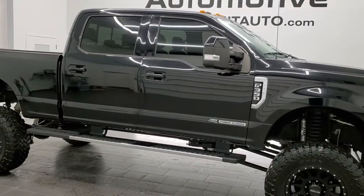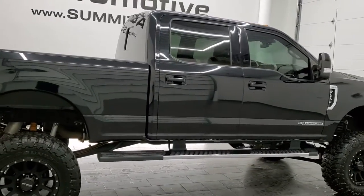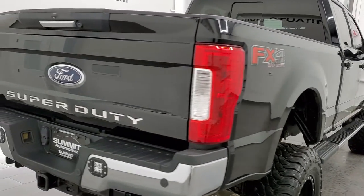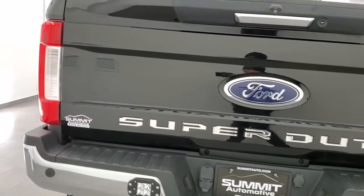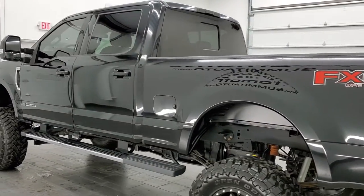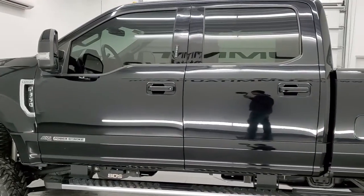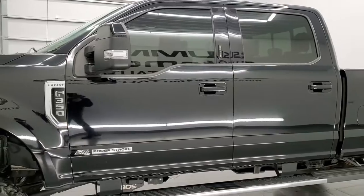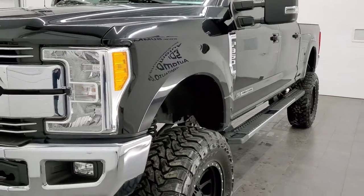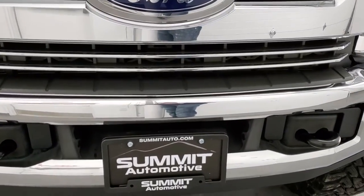Hey, this is Brett and this 2017 Ford F-350 Crew Cab Short Box Lariat FX4 is stock number 12670Z. We're here at Summit Automotive in Fond du Lac, Wisconsin, your new and used heavy duty truck headquarters. This 2017 Ford F-350 Crew Cab Short Box has the 6.7 liter Power Stroke diesel engine. This truck has been fully safetied and inspected by our service shop per the state of Wisconsin inspection process. It has a fresh oil and filter change, all the fluids have been checked and topped off, and this truck is 100% ready to go.